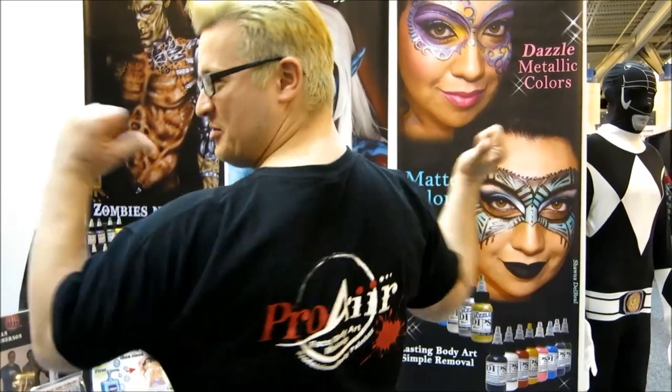Paint like a pro. Hi, I'm Dress Council. I'm a body painter and makeup artist. I've got about 34 years experience. I've used pretty much every paint on the market and my favorite by far is Proair Hybrid.